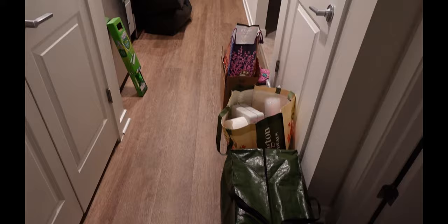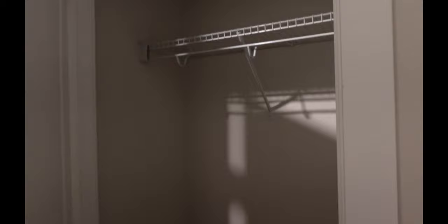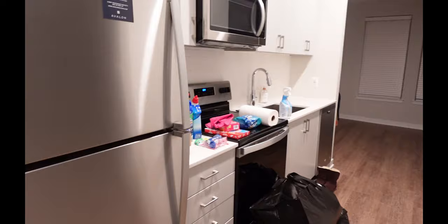Please don't mind the bags on the floor since I've started bringing stuff in. Over here is just a coat closet, but I don't really wear a lot of coats, so I might use it for actual closet space and storage. This unit doesn't have a ton of storage but I'm definitely going to make do with what I have.